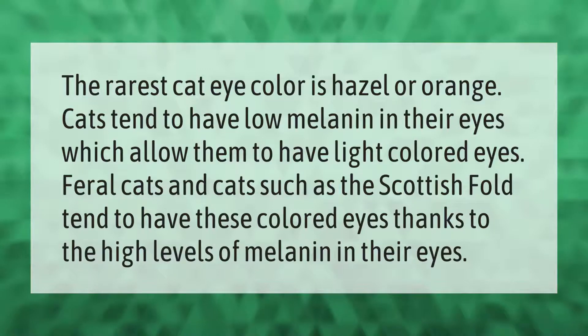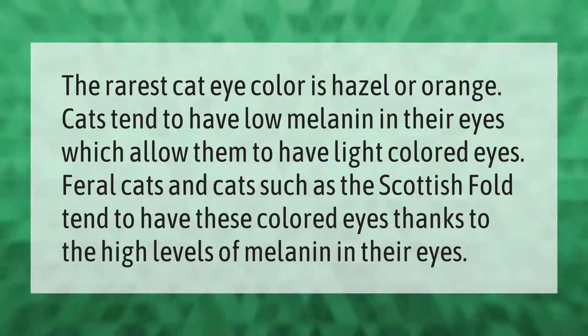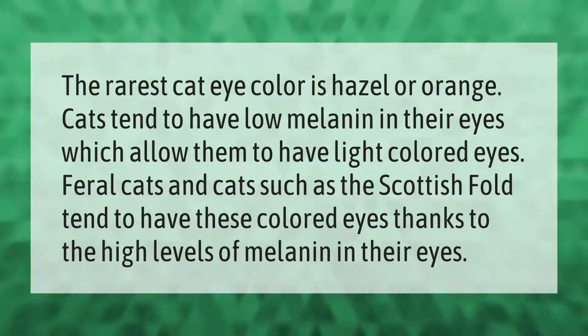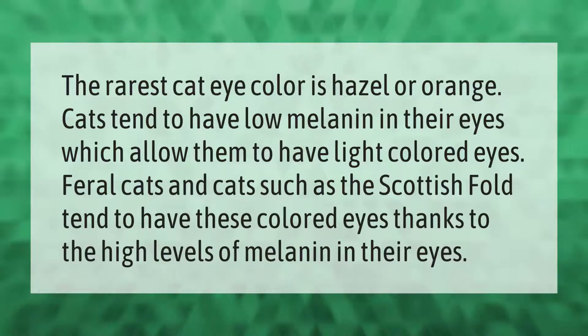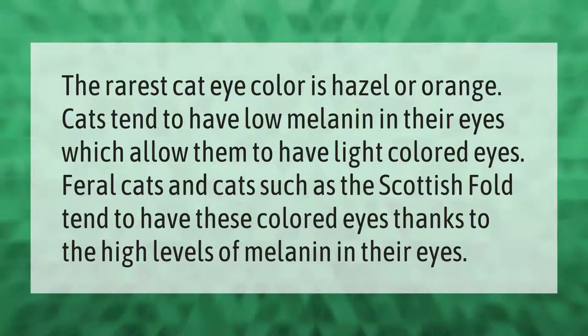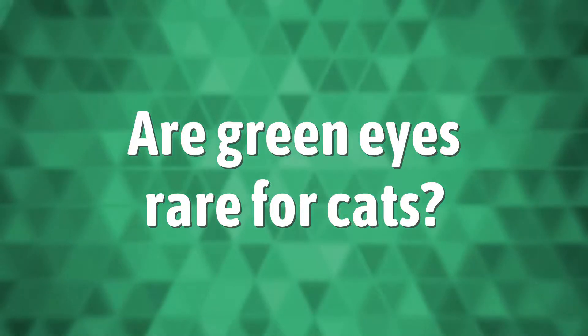The rarest cat eye color is hazel or orange. Cats tend to have low melanin in their eyes, which allows them to have light-colored eyes. Feral cats and cats such as the Scottish Fold tend to have these colored eyes, thanks to the high levels of melanin in their eyes.